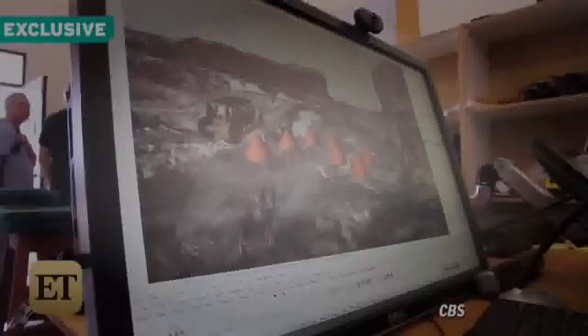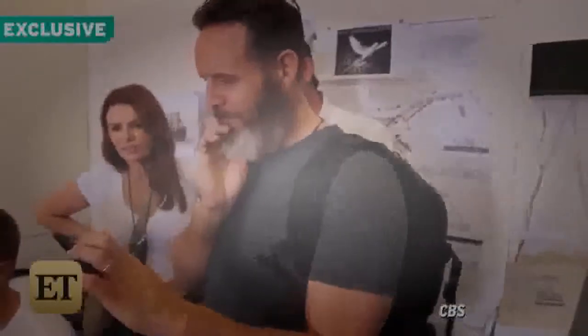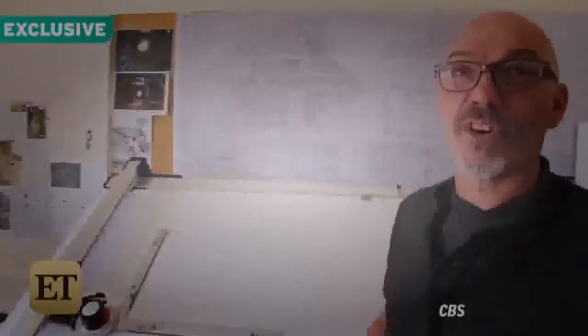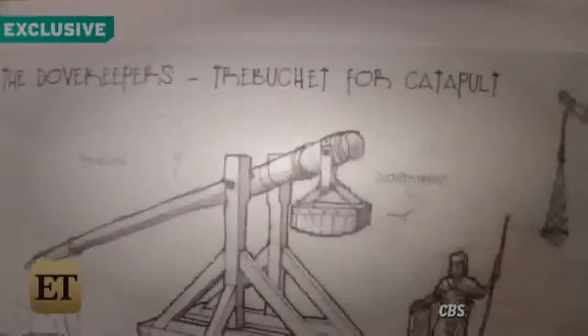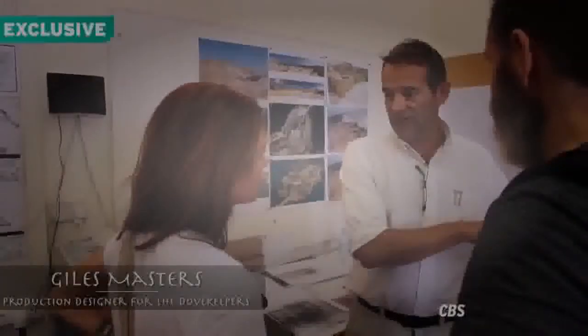Welcome to the art department. This is actually the set — this is what we've got in the quarry. We drew up the whole thing. I'm actually drawing what they call the spoon for the catapult, so that they can launch flaming material into the fortress. We have a back wall.